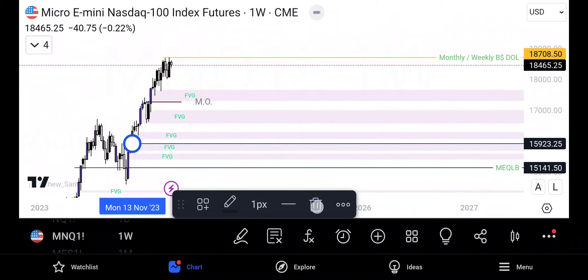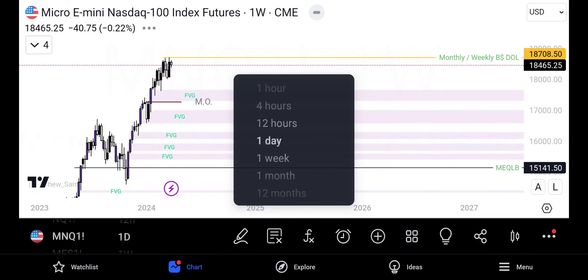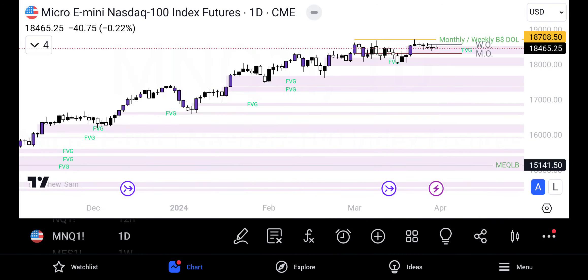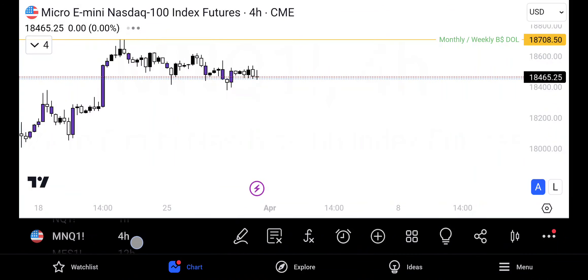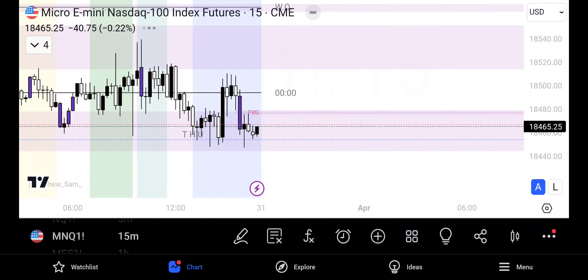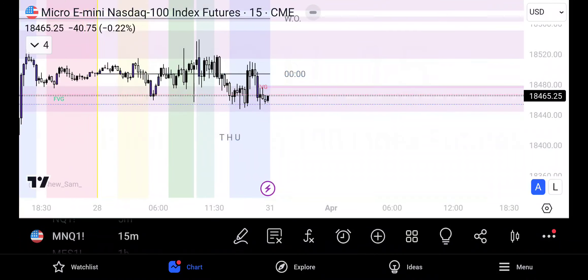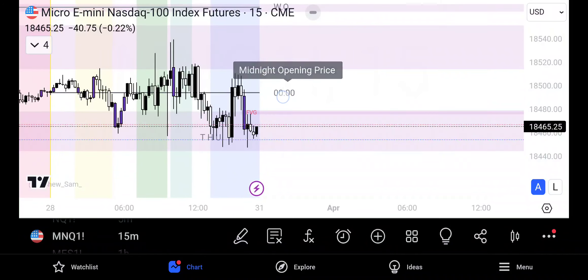That's me taking a look at price action to see how it has played out. On a day-to-day basis I just trade what the market presents — targeting the low hanging fruit, looking for the market to trade inside of a point of interest and trade accordingly.